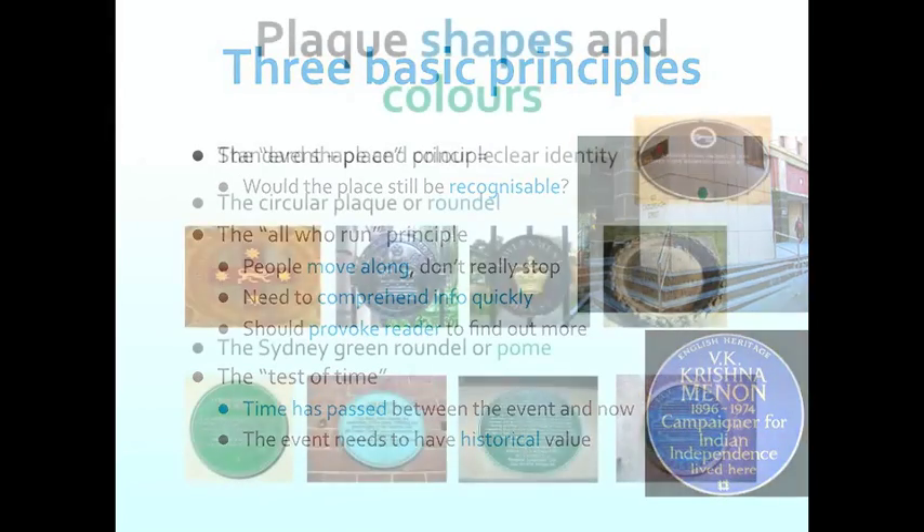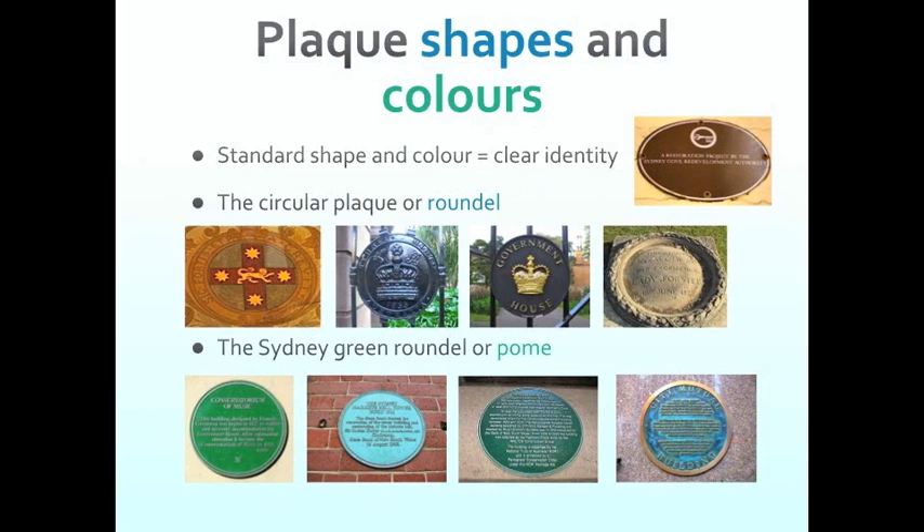Now for something a bit pretty: plaque shapes and colours. A standard shape and colour gives a clear identity to your plaque program. Plaques come in many shapes — I've seen rectangles, squares, oblongs, triangles, free forms (if you go down the Suez Canal in the Rocks, there are plaques cut in the shape of human figures with a little inscription telling the story), and circles.